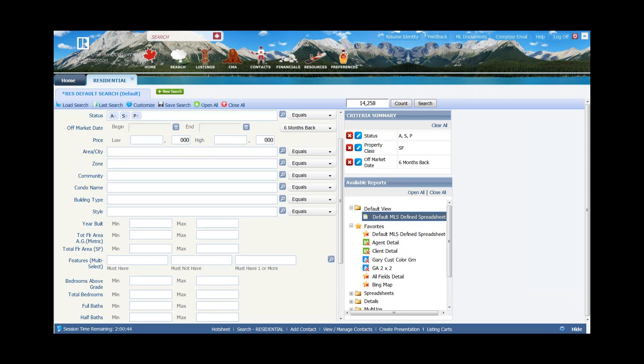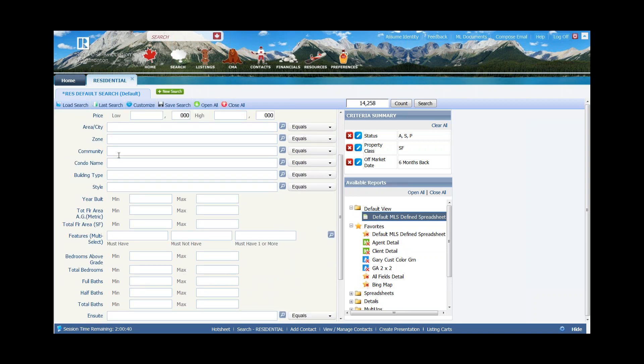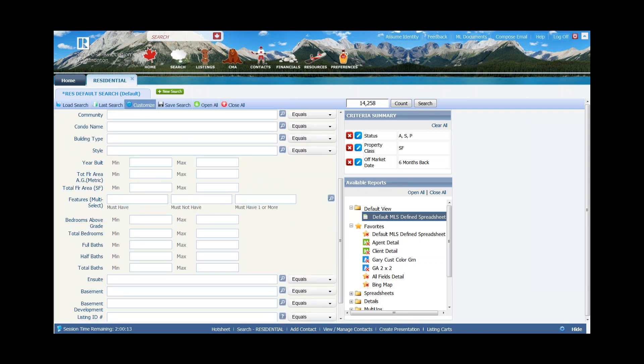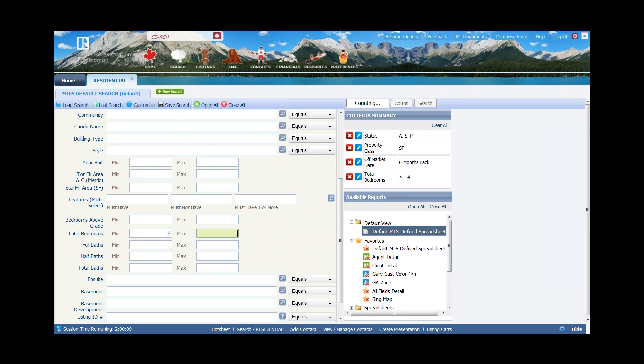Continuing down, you can put in the city, zone, community, or even condo name if you're looking for condos. If there are fields you need that aren't showing, hover over customize, come down to fields, and add them. For bedrooms, if your subject property has four bedrooms, instead of putting in exactly four, I put in three to five — plus or minus one bedroom — to give me a wider range of comparable properties.